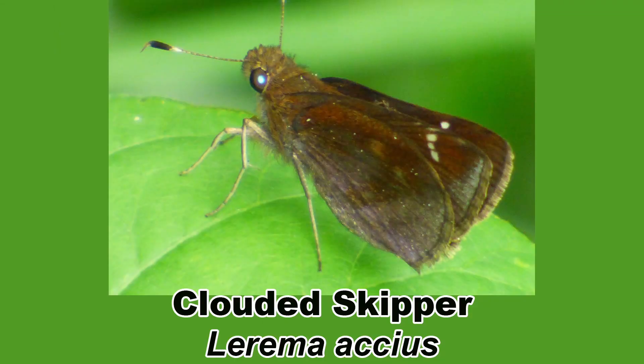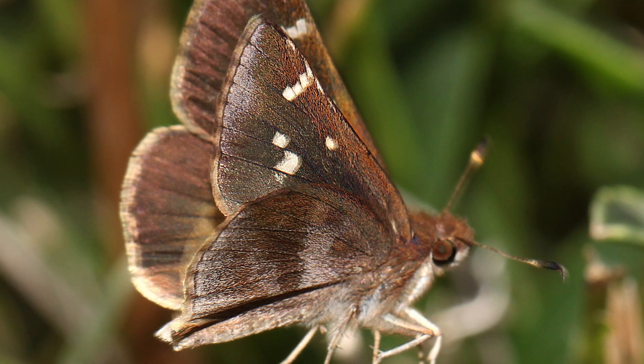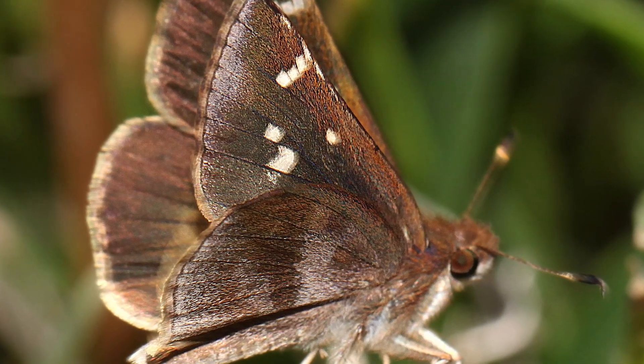Another skipper, the darker-colored clouded skipper, Lerema accius, is a resident along the Gulf Coast, Florida, Texas, and further south into Central America. It expands northward in the spring like the fiery skipper, but some individuals migrate back south in the fall.